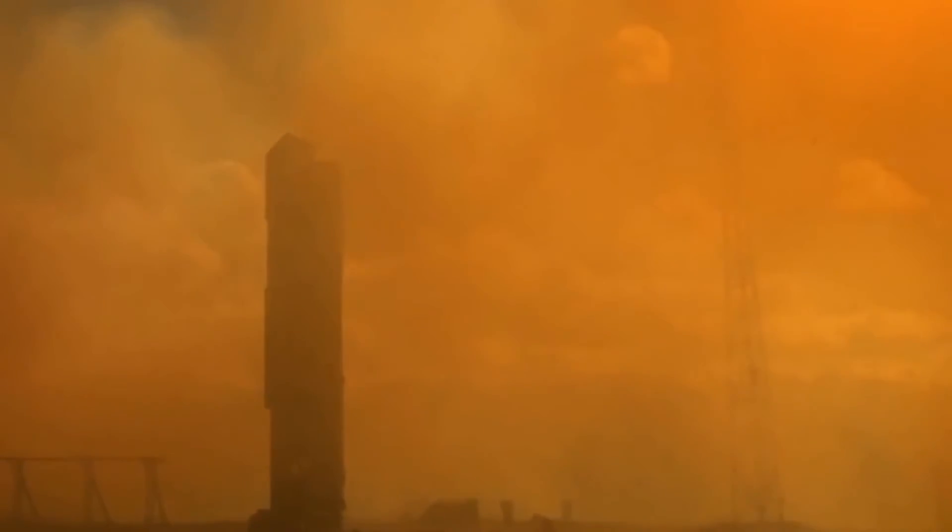GOCE was placed into a sun-synchronous orbit with an initial altitude of 270 kilometers. During the first 45 days of operation, the satellite was allowed to drop into a lower 255 kilometer orbit. In this time, many of the spacecraft's systems were tested to confirm everything was working properly.